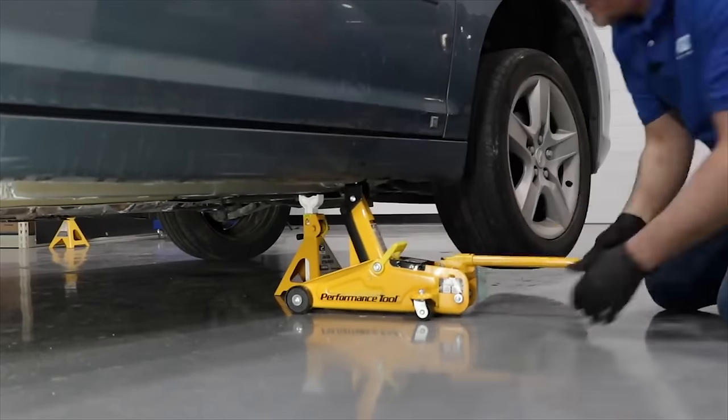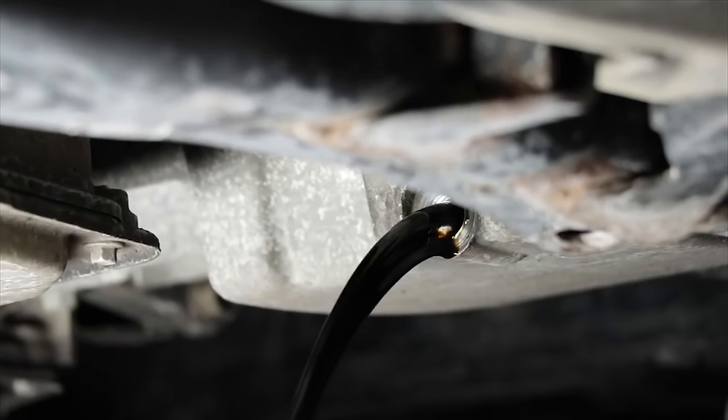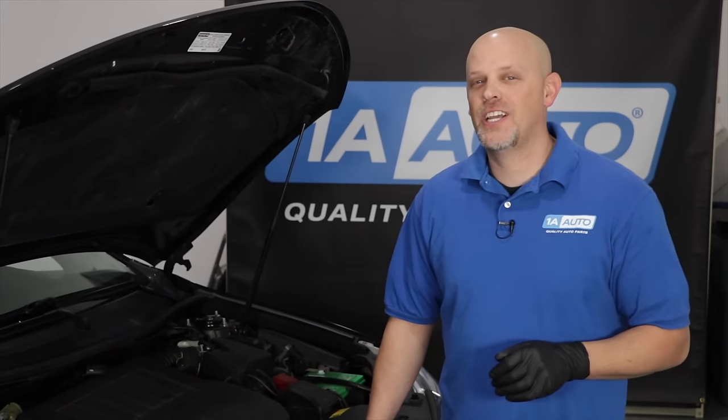You can change your own oil — it's very easy, you can do it in your driveway. We have a video that shows you how to change the oil on any vehicle, linked in the description. If you're not going to change it yourself, just go somewhere and have it changed.